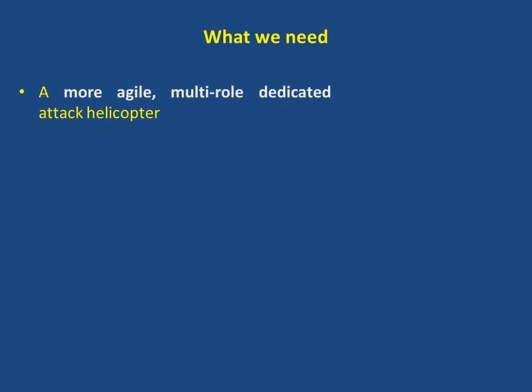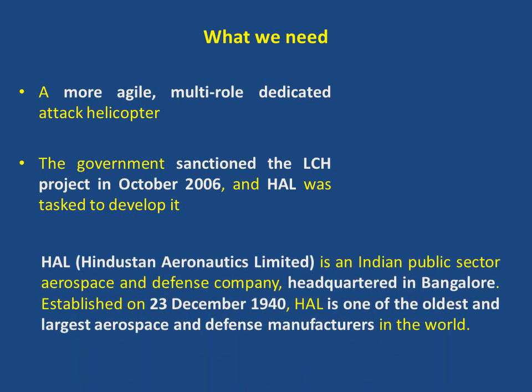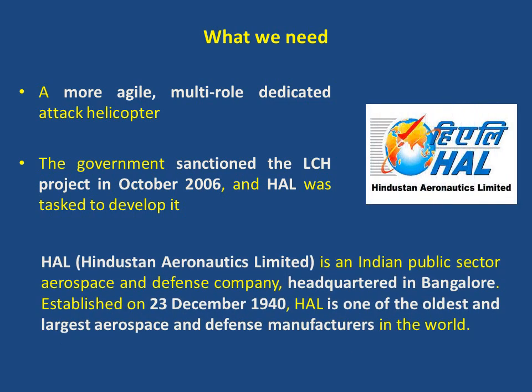But the requirement was for a more agile, multi-role dedicated attack helicopter. The government sanctioned the LCH project in October 2006 and HAL was tasked to develop it. HAL, Hindustan Aeronautics Limited, is an Indian public sector aerospace and defence company headquartered in Bangalore. Established on 23rd December 1940, HAL is one of the oldest and largest aerospace and defence manufacturers in the world.